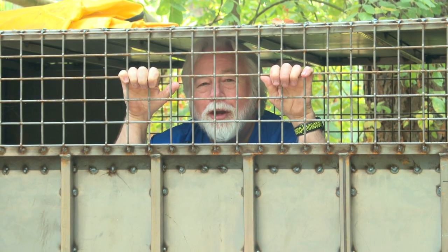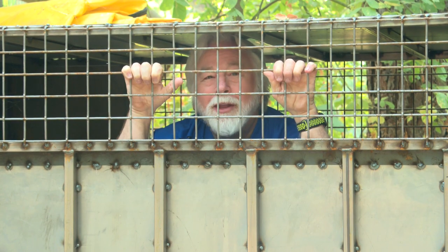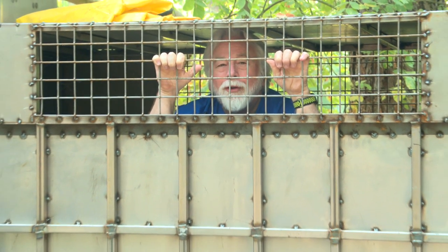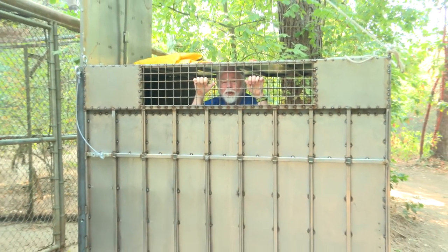Hi, I'm Dave Sidden, Executive Director at Wildlife Images. And I'm not in here because I've been really, really bad. This is our evacuation crate for one of our grizzly bears, and it had to be made grizzly bear solid. So we just finished fabricating this.